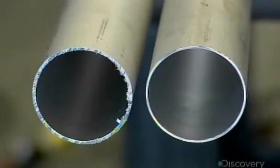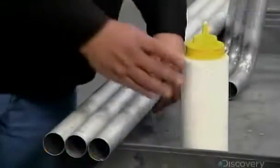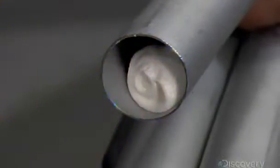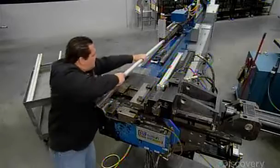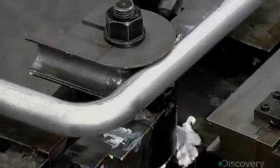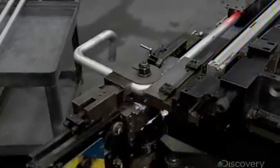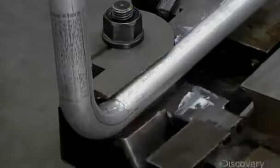Here's what the tube looks like before deburring and after. They squirt some lubricant inside, then slide the tube onto the mandrel of a computer-guided bender. As the machine forms the tube to the required shape, the mandrel provides counter pressure, preventing the tube walls from collapsing inward. They'll repeat this process with all the tubes which make up the fuel line assembly.